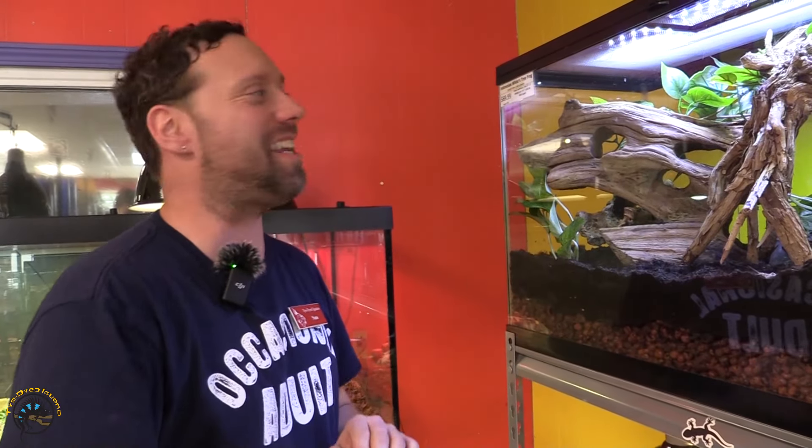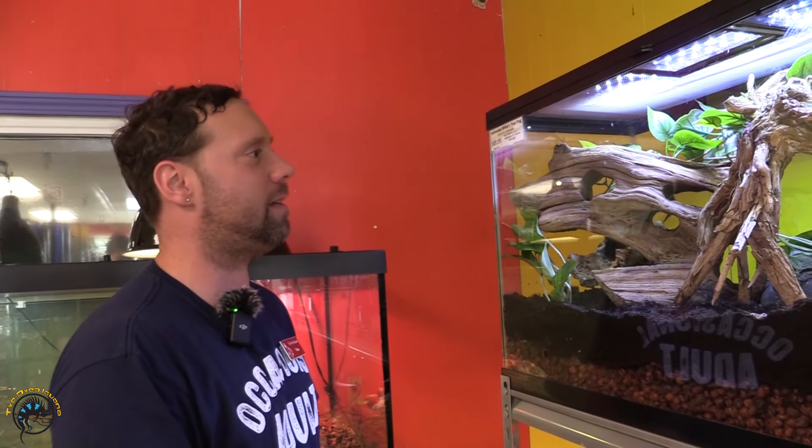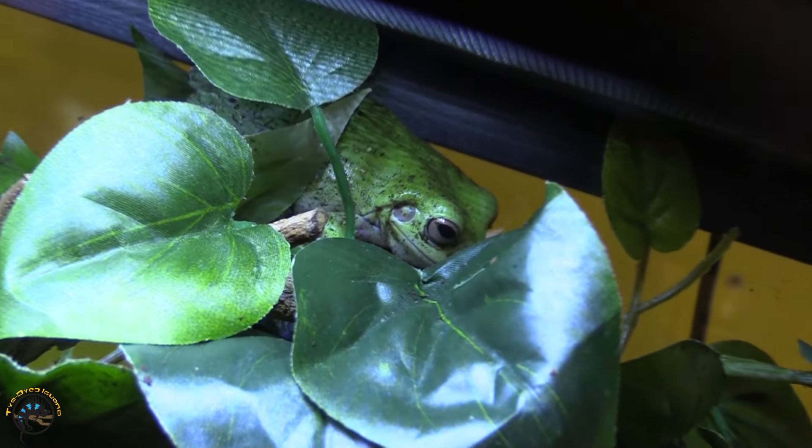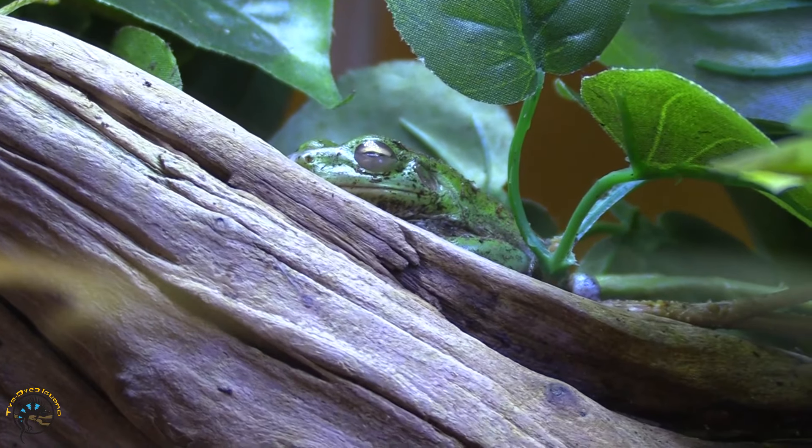Next on the list: Indonesian white tree frogs. We got quite a few in — we've got one back here, and then there's another one sitting over in the log that Heather found just a minute ago. I didn't see it at first, but she found it.